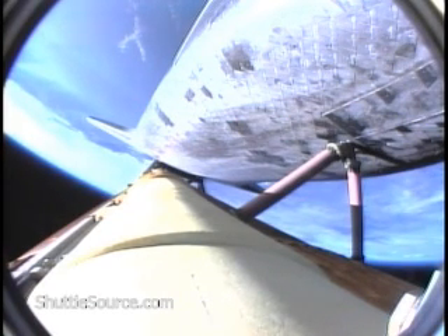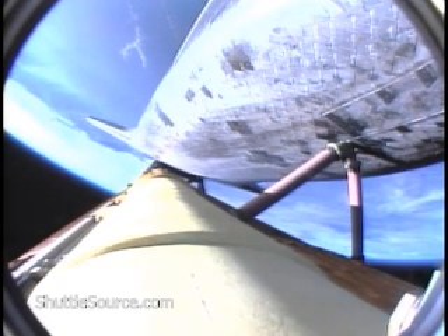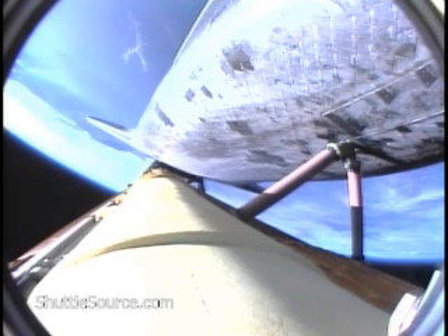Hydraulic systems in excellent shape, as are the fuel cells producing electricity for the vehicle. Three minutes, 20 seconds into the flight. Atlantis is 97 miles downrange at an altitude of 51 miles, traveling 6,000 miles per hour.